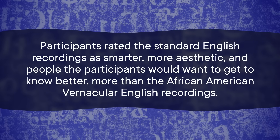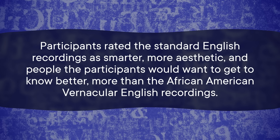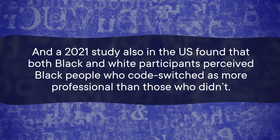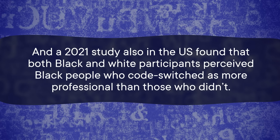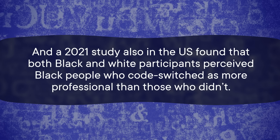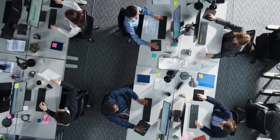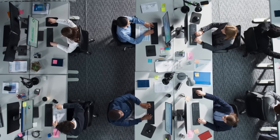In a study published in 2001, researchers asked 97 African American students to review recordings spoken in Standard English, African American Vernacular English, or a mixture. Participants rated the Standard English recordings as smarter, more aesthetic, and people they'd want to get to know better. A 2021 study also found that both Black and white participants perceived Black people who code switched as more professional than those who didn't. All of that contributes to what's called impression management, where people in minority groups code switch to improve how they're perceived — and many academic or professional spaces are set up so that you might only be able to succeed if you conform to the dominating culture.